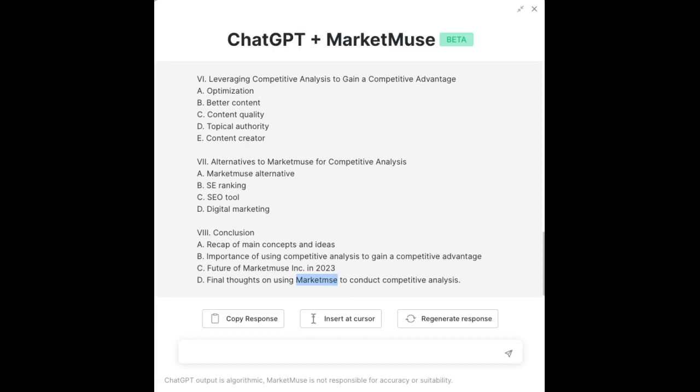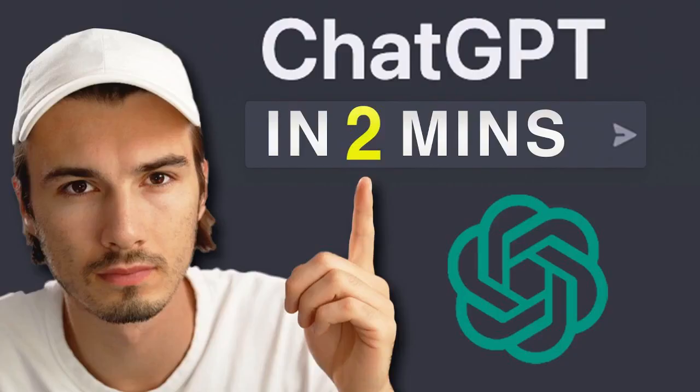Product demonstrations are crucial moments in the sales cycle where reps can showcase their products' features, benefits, and unique selling points. Reps can improve their presentation skills by role-playing product demos. They can also address customer concerns and highlight benefits that appeal to potential buyers.